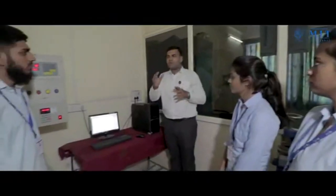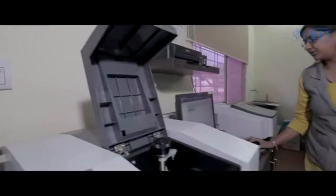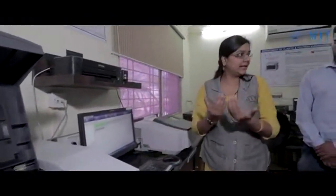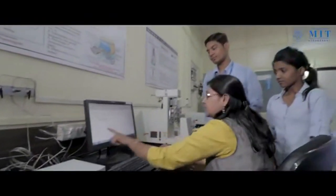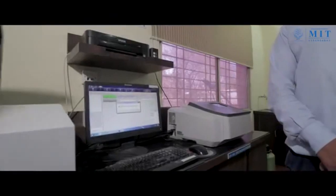State-of-the-art facilities were established in the department in collaboration with Simarju Asia Pacific, Singapore, and MIT Aurangabad. The focus is on material characterization with instruments like Nano-Zetacizer, FTIR, UV-Visible Spectrophotometer, differential scanning calorimeter, and thermogravimetric analyzers. The laboratory also caters to industries in and around Aurangabad for reverse engineering of polymeric products.